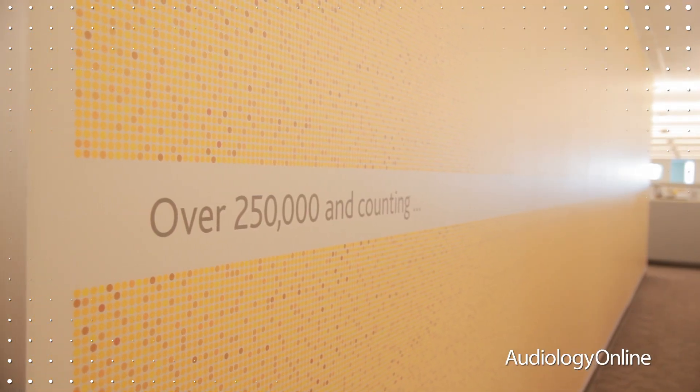This month, Cochlear is launching the Nucleus 6 system. The Nucleus 6 builds on 30 years of innovation to make it easier for recipients to hear better in even the most challenging listening environments. One of the most significant advances is the new microchip within the processor itself. This new Nucleus chip has five times the processing capacity of our previous generation system, so recipients will be able to access new breakthroughs in hearing technology with simple software upgrades programmed by their audiologists.